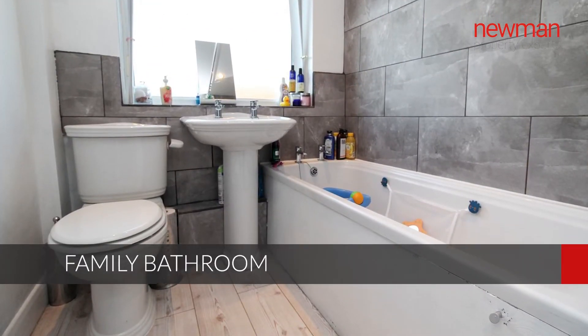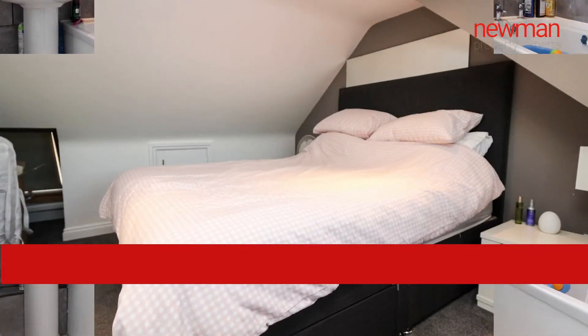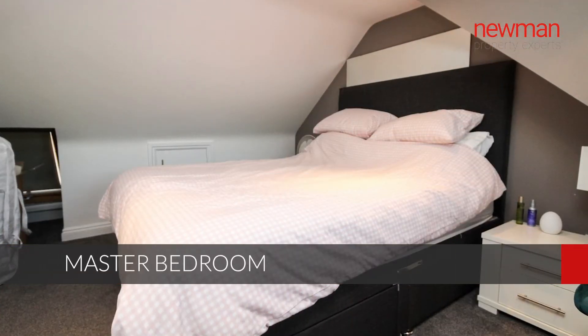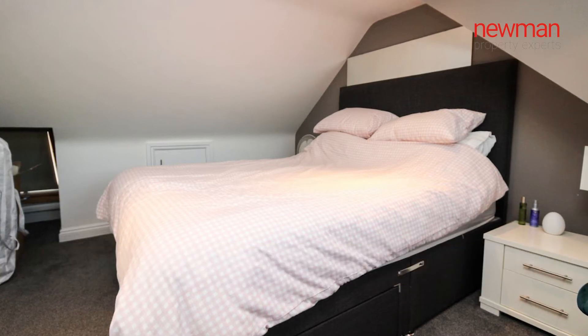Moving on to the next floor — the loft conversion. This was converted some years ago and now has the master bedroom, built-in eaves storage, and a very nice en-suite shower room.